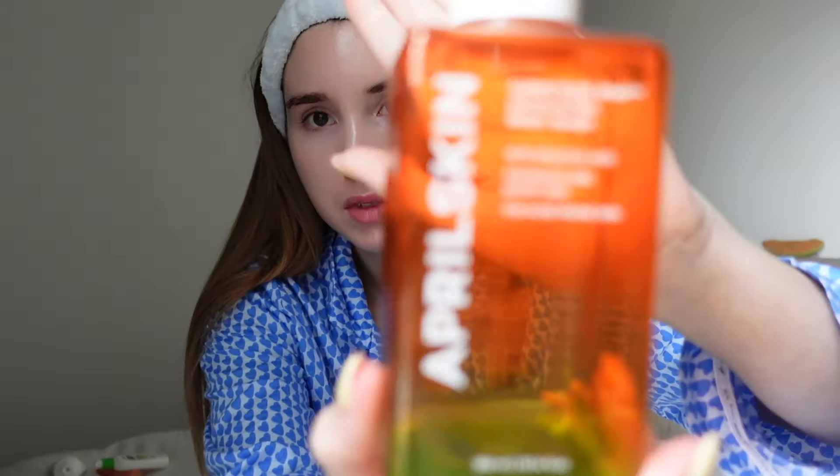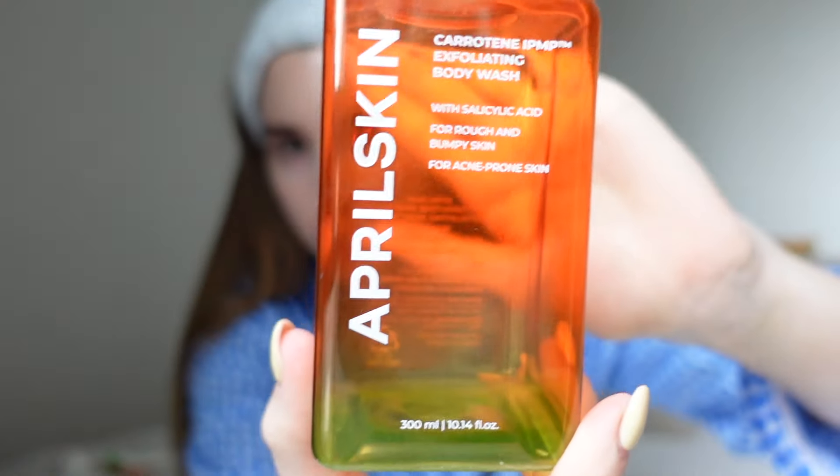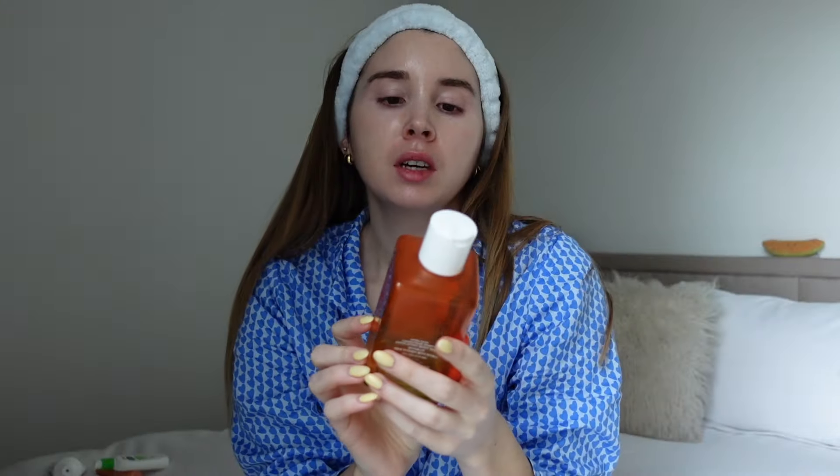This is April Skin — the brand is April Skin. This is the Carotene IPMP Exfoliating Body Wash. It's basically a body wash with salicylic acid in it.